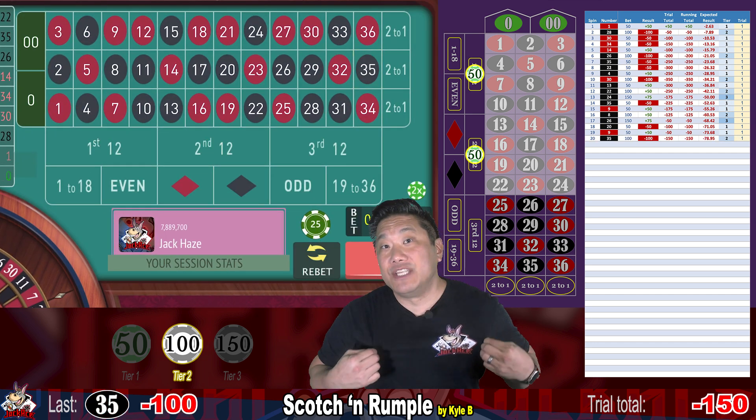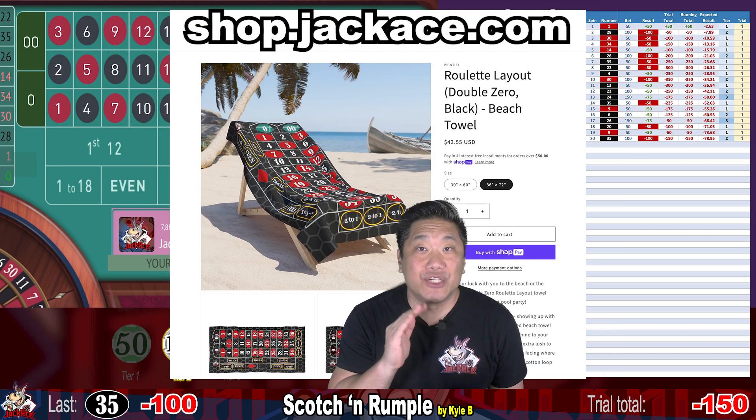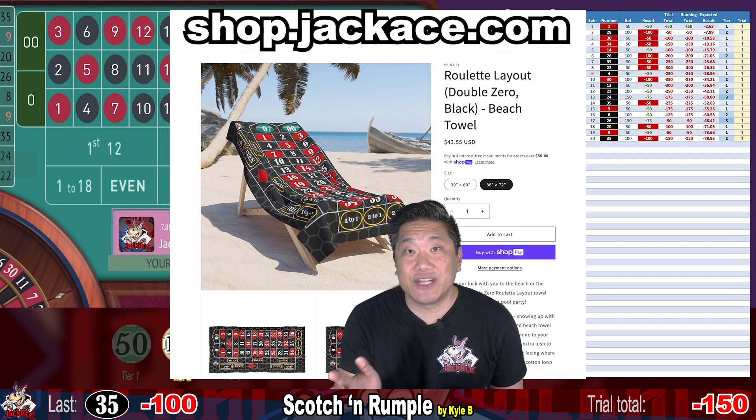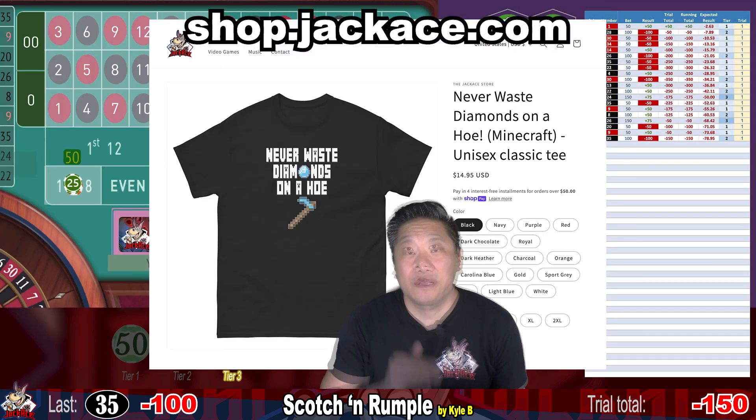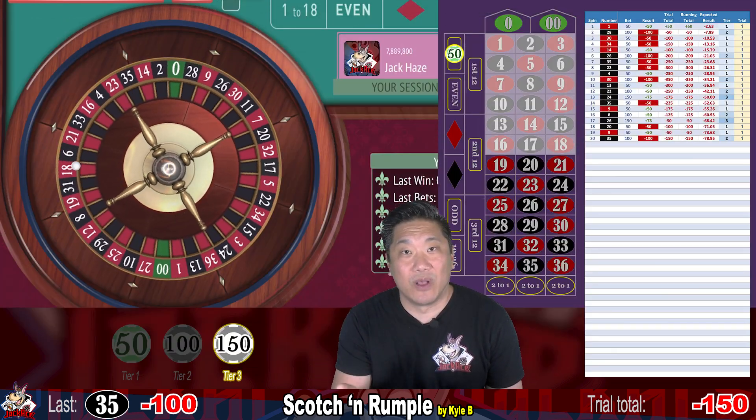Also check out my Jack Ace merch store at shop.jackace.com. We have a ton of gambling merch — roulette, craps, and blackjack — as well as video game merch, crypto merch, Rubik's Cube merch, and of course Jack Ace branded merch as well.